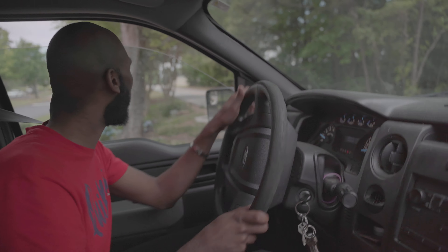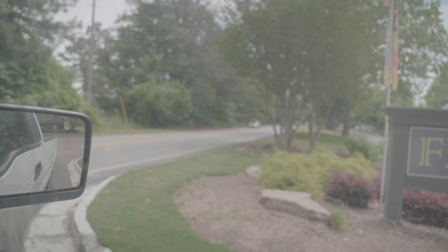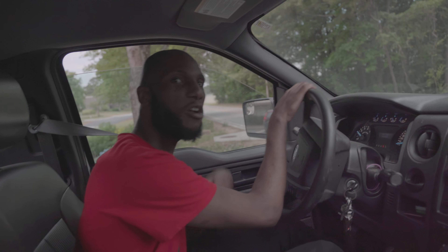All right, hello car. Hello. And this is where we enter the highway. This is where we enter the highway. Where we enter the highway. This is where we enter the highway right now.